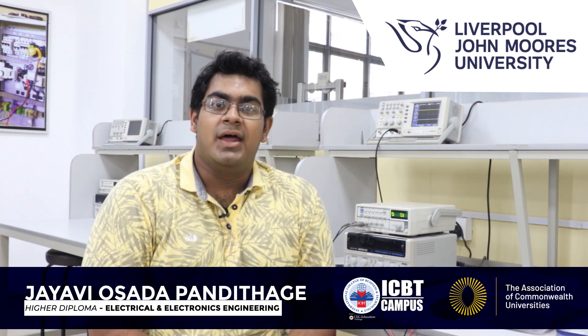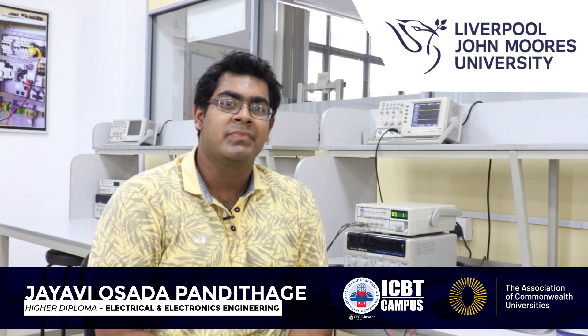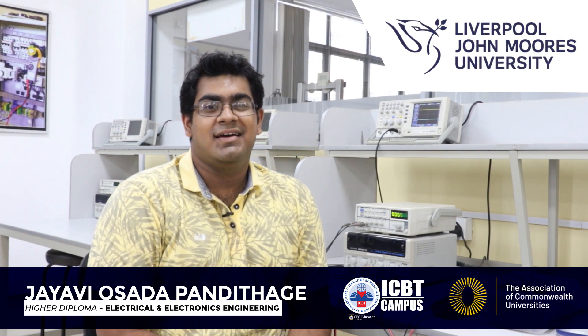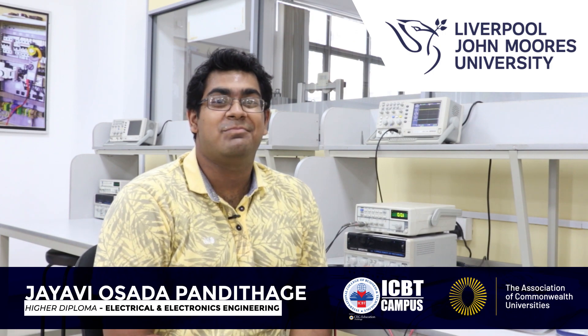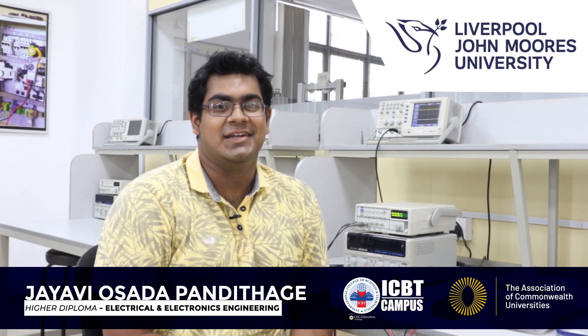Another added benefit of studying at ICBT is the fact that you get to use this highly advanced laboratory to do all your practical coursework. For me, there is another advantage being the prime location of ICBT, allowing me to walk to and from the facility.